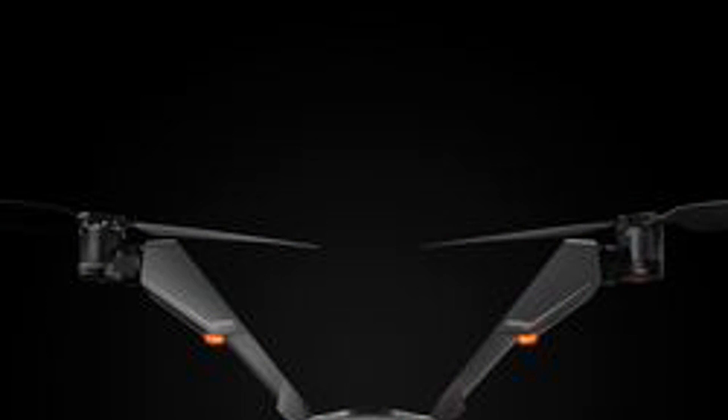Zero Zero is also promising easy filming on the Falcon with pre-programmed flight paths for cinematic shots. We've seen video of the Falcon flying, but want to try it for ourselves to test its battery life and flight ability. Overall, it's an interesting package.